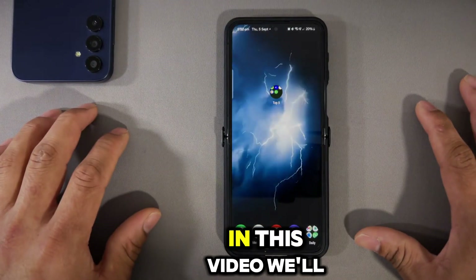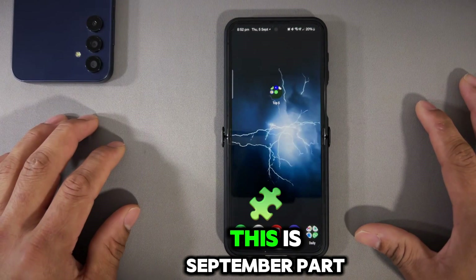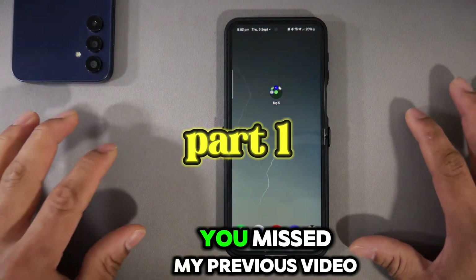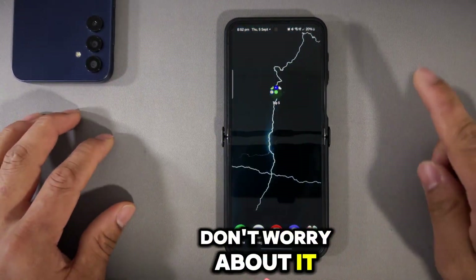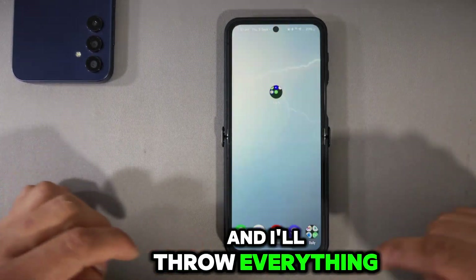Hi guys, welcome back to the channel. Today in this video we'll be downloading the top 5 master Android apps for 2024. This is the September Part 1 series, and if you missed my previous video, don't worry — I'll throw a card on the corner so you can go check it out after this video.